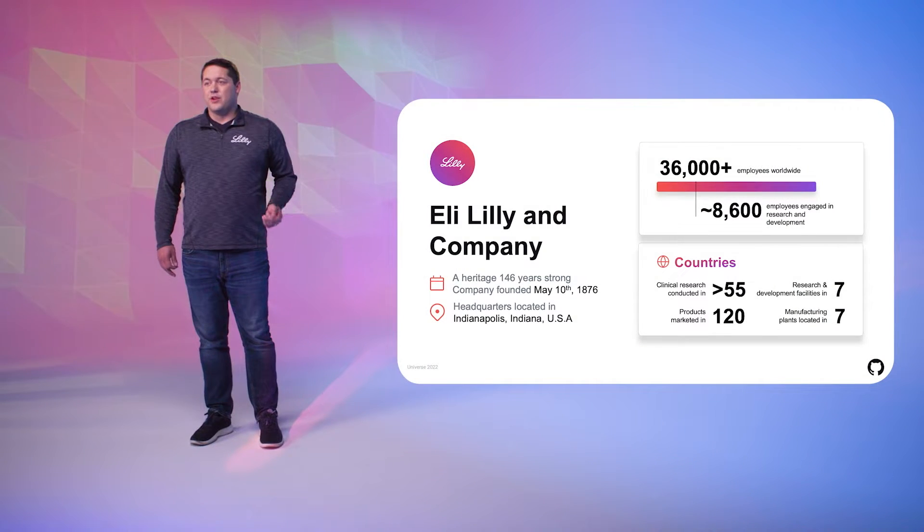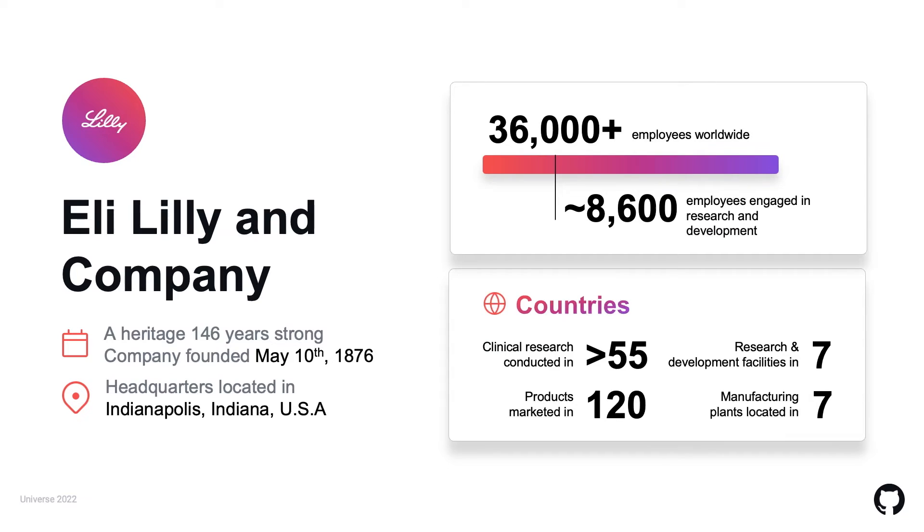Some background on Eli Lilly and Company: Lilly was founded over 146 years ago in Indianapolis and it's still headquartered there today. We have more than 36,000 employees worldwide and have research and manufacturing sites in more than seven countries, with our products marketed in over 120 countries in the world. If you'd like to learn more, go to Lilly.com.